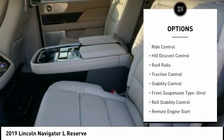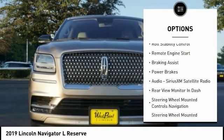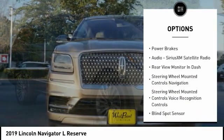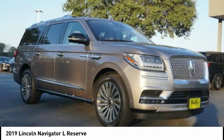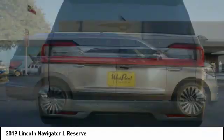Driver adjustable suspension, ride control, hill descent control, roof rails, traction control, stability control, front suspension type strut, roll stability control, remote engine start, braking assist, and power brakes.